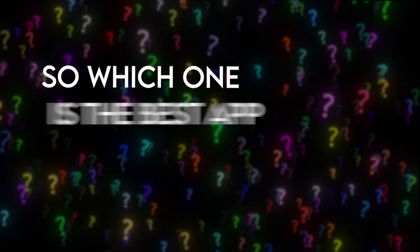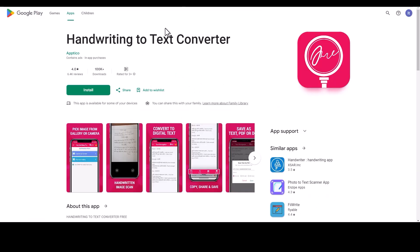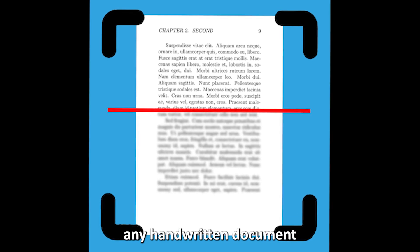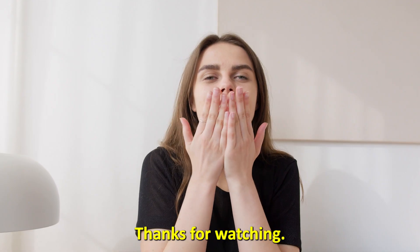So, which one is the best app from the list? Our top pick is Handwriting-to-Text Converter. We like that you can scan any handwritten document in multiple languages. Thanks for watching.